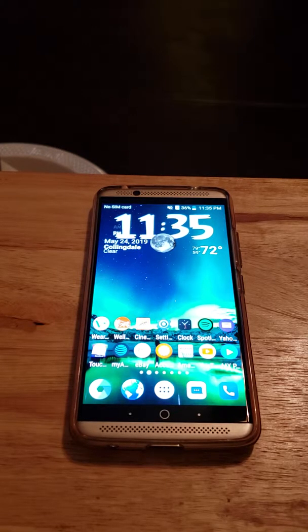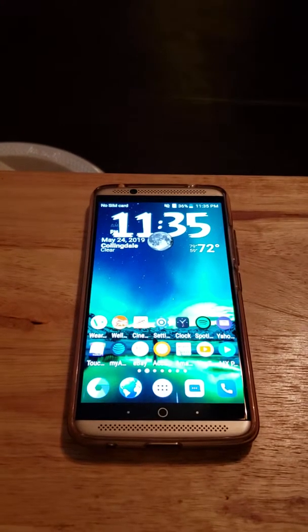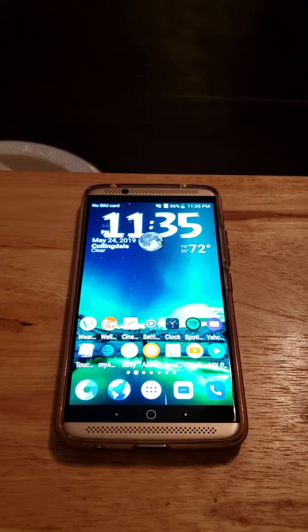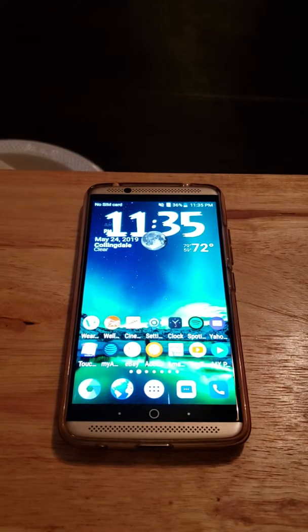Hey, how y'all doing out there this evening? Just want to drop my opinion on the ZTE Axon 7. This phone came out in 2016, so it's quite a few years old, but this phone is an awesome phone. Whether you want to use it for a backup or main phone, it's still a good phone to get.